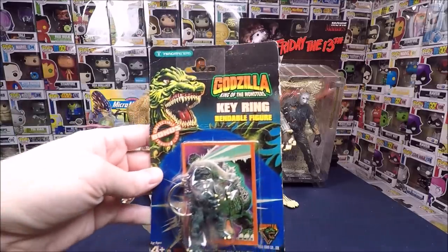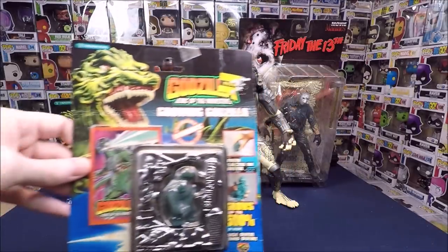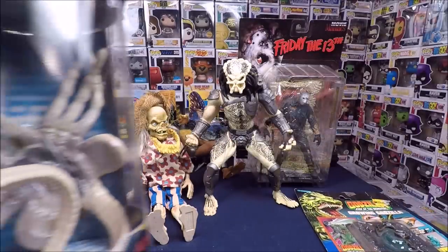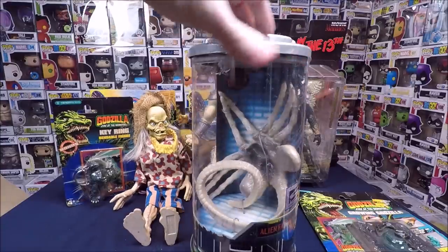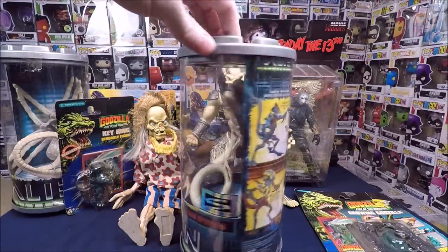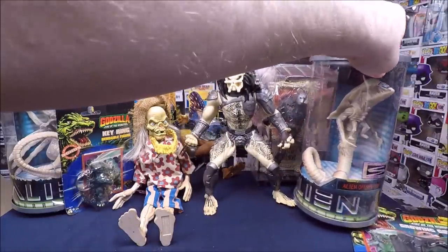We have a cool little Godzilla keychain that I'm keeping, and a growing Godzilla — the kind you throw in water and it grows. I'm keeping that too; I always keep Godzilla stuff. Next we have an Alien Resurrection face hugger figure — I think these will sell for around $20. Then there's an offspring alien, like a baby alien — also around $20.